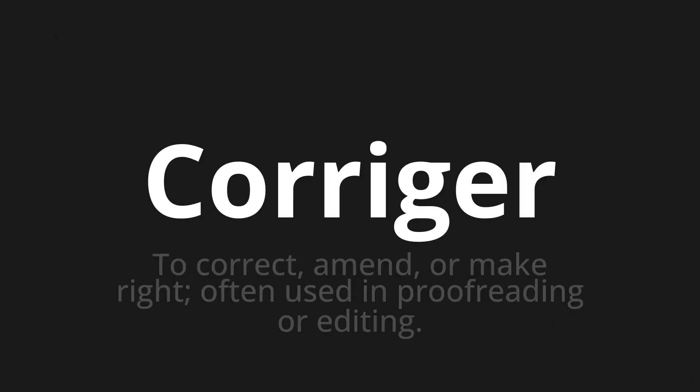Welcome to this pronunciation video. Today we will be focusing on a new word that you might find challenging or intriguing. So let's dive into today's word: Corriger, which means to correct, amend, or make right, often used in proofreading or editing.